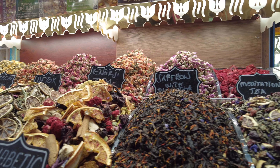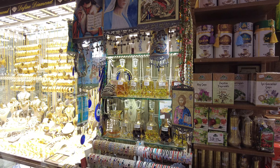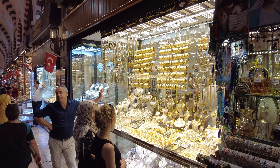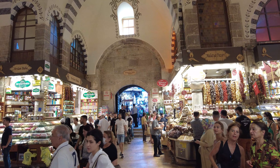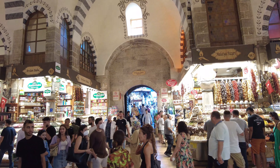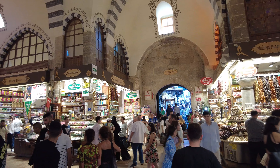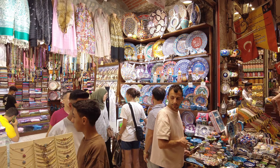The bazaar gets crowded especially in the afternoon, so aim for a morning visit to enjoy a calmer atmosphere. Wear comfortable shoes for navigating the narrow aisles and be prepared for some heat depending on the season. Watch skilled artisans create colorful confections, stretching and folding the dough before dusting it with powdered sugar. And a few Turkish phrases go a long way — 'merhaba' means hello, and 'teşekkür ederim' means thank you.